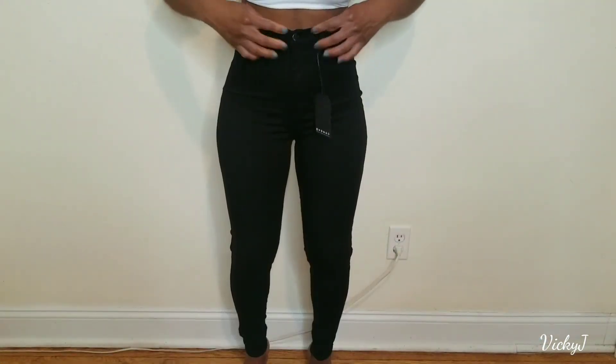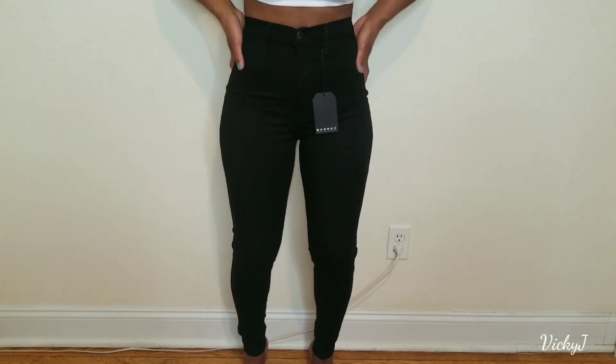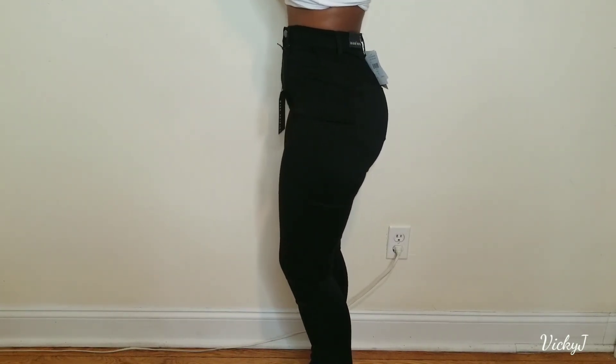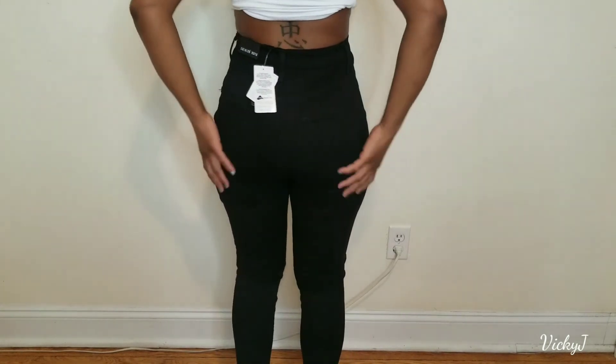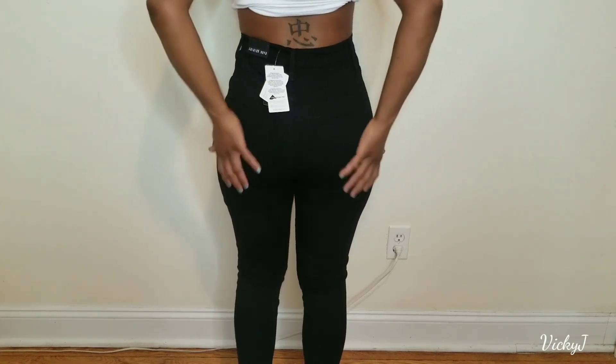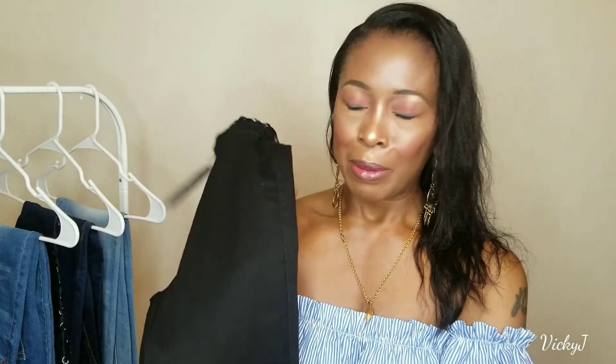They feel really nice. These will look good with a really super crop top — like what I picked up, or something even smaller. Because it's covering so much of the body and the middle section, you can get away with wearing pretty much a bralette with this pants. These are super nice. Again, these are the Perfectly Classic Jeans. I'm going to put all the prices in the description so you guys can check them out. Absolutely love this.